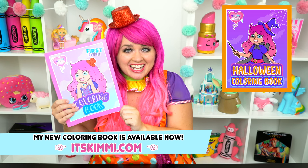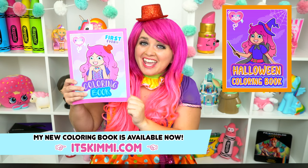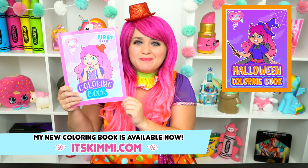Hey everyone! Before we get started, I wanted to show you guys my brand new Kimmy the Clown coloring book! If you want to get one to color along with me, then go to itskimmy.com to get yours there. And now let's get back to the show!